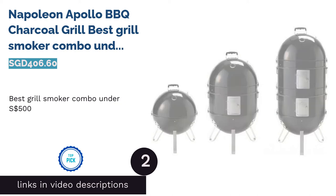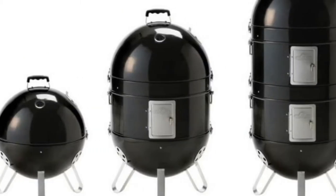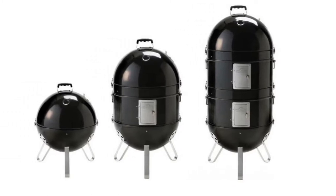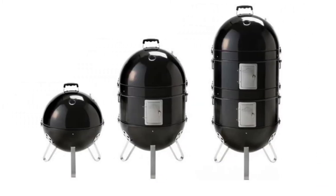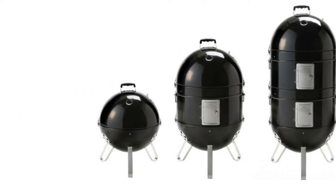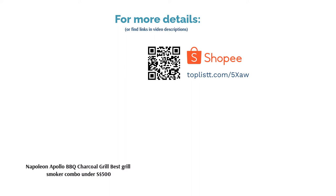The second product on our list is the Napoleon Apollo barbecue charcoal grill — the best grill-smoker combo under 500 Singapore dollars. Get more out of your grill with the Napoleon Apollo three-in-one charcoal grill and water smoker, offering three cooking options including a compact charcoal grill and a full-sized smoker. It's heavy duty and simple enough for everyone in the family. Temperature monitoring is made easy with the built-in AcuProbe temperature gauge, letting you be in full control of your cooking. Additionally, there are temperature eyelets for further monitoring.